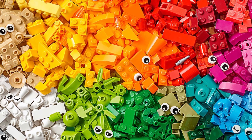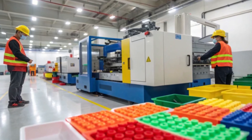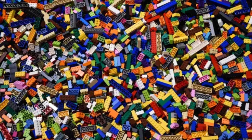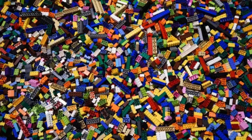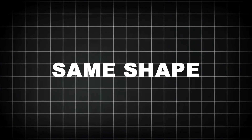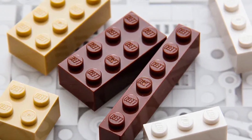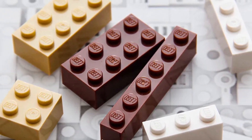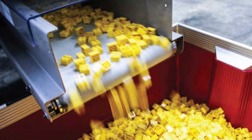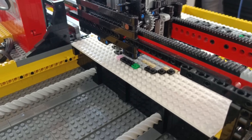Every single day, over 3 million LEGO bricks are made — melted, molded, measured, and boxed inside some of the most precise factories on the planet. That's more than 2,000 bricks every minute, over 35 every second. Each one has to be perfect: same shape, same clutch power, same bold, iconic color. Because a brick made today has to fit one made 40 years ago, with zero margin for error. This isn't just toy manufacturing — it's industrial engineering with childlike creativity at its core.